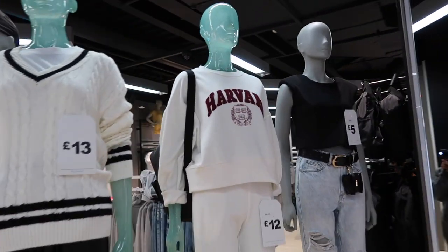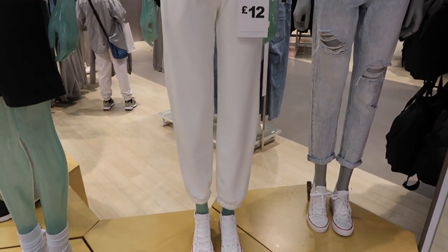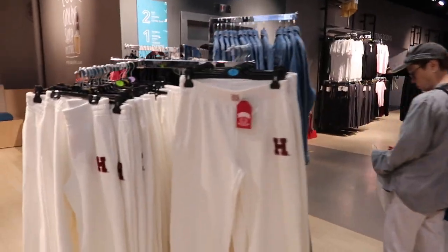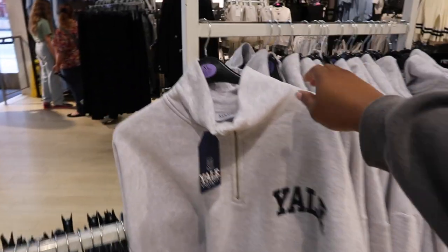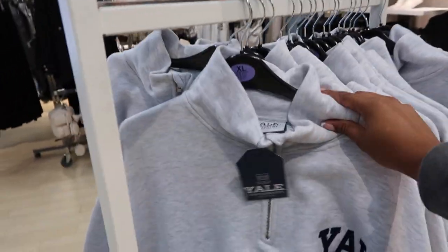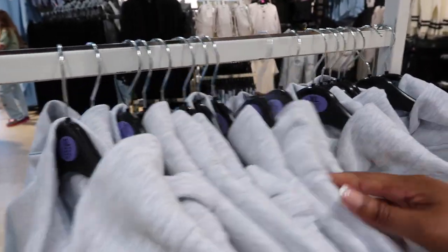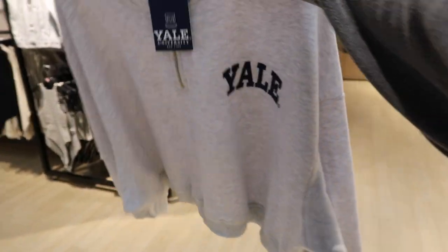They've got a university section — like Harvard and Yale. So they've got a jumper, joggers to match for £12, this like varsity knitted jumper for £13. They did have grey Harvard joggers but only have white ones here. And then the Yale top which I think is really cute — this is £14. I think I'll get this. I really wanted the joggers but they only have extra large, so I'm going to have to go oversized.